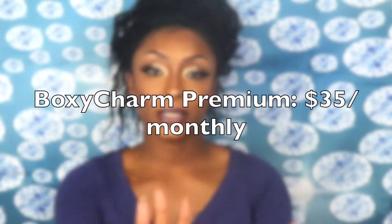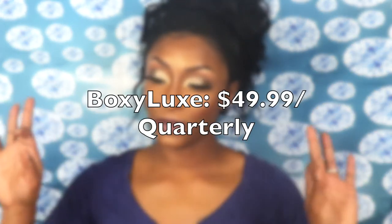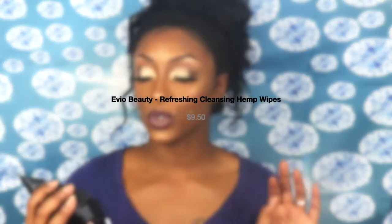Now we're going to pop the bad boy open and run through this quickly because I already looked in this one. BoxyCharm is a $25 subscription box for the regular tier. I do have a referral link down below. They now have the BoxyCharm box, the Boxy Premium box, and then the Boxy Luxe box — three different ones. Boxy Luxe comes every three months.